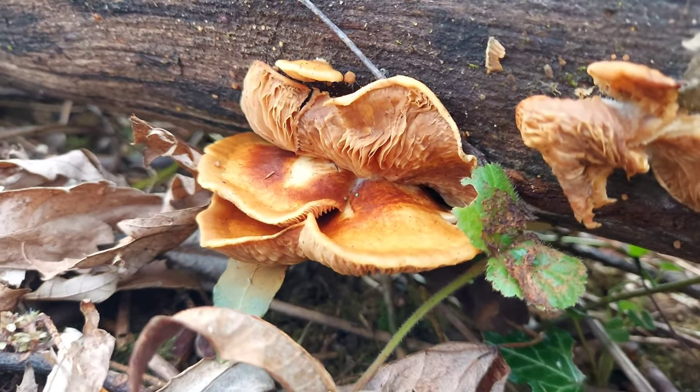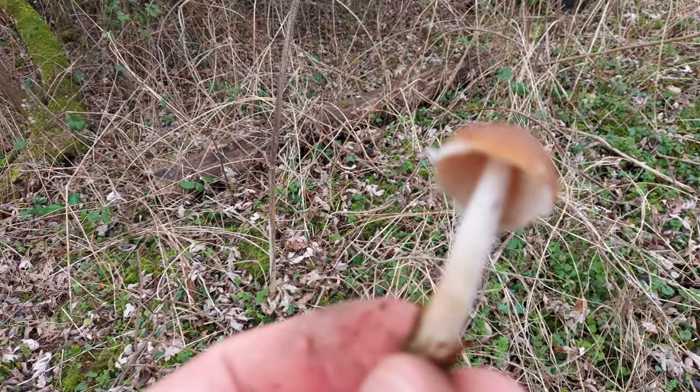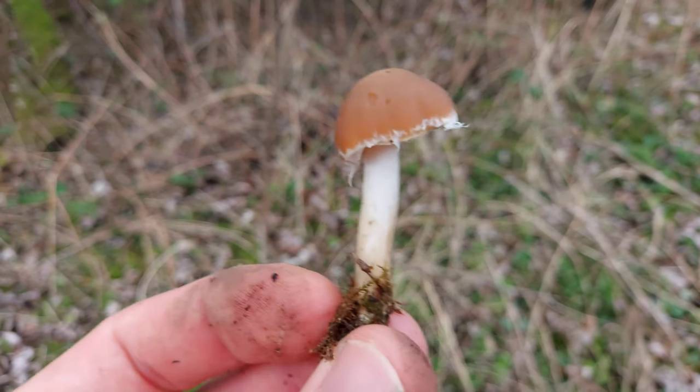Some really old velvet shanks too - also an edible mushroom. Right, here we've got a little lamellar by the name of the Tawny Grisette.